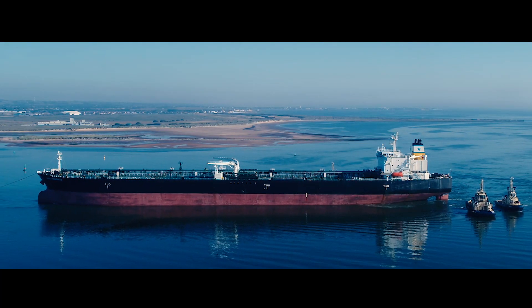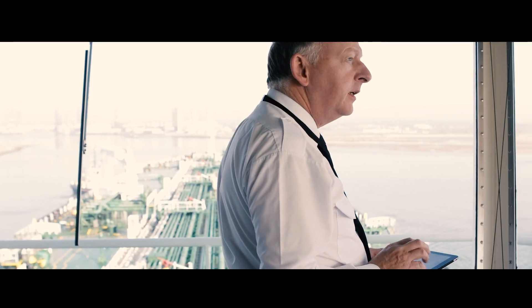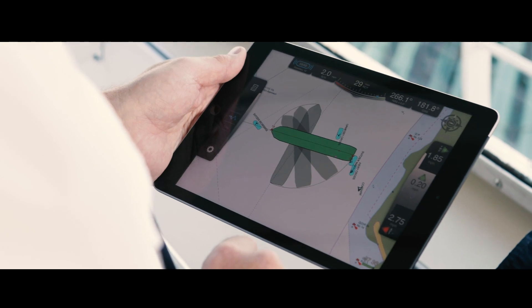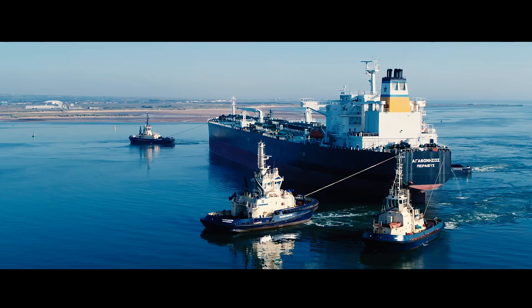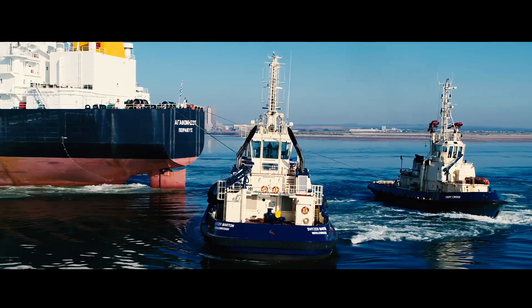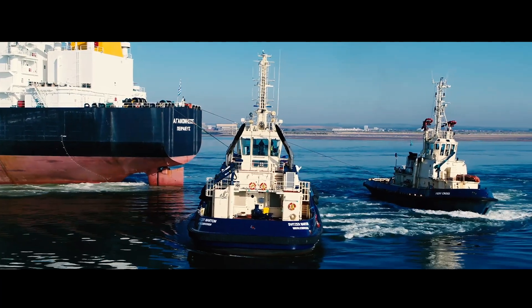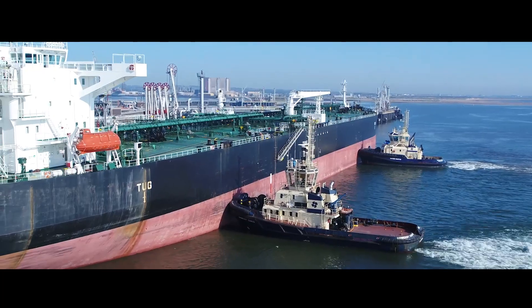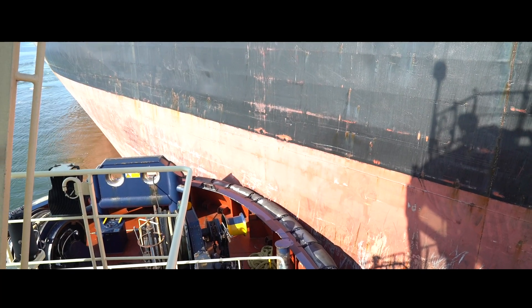Once your tugs have connected and brought a ship into port like the Agathenissos, they then need to work in unison to turn the vessel a full 180 degrees to start the docking process. One small mistake can have consequences. Your biggest challenge: you've traditionally had to accomplish this with less than optimal visibility — until now.